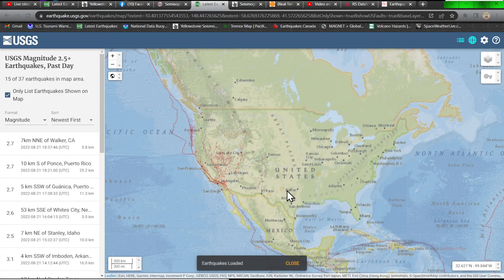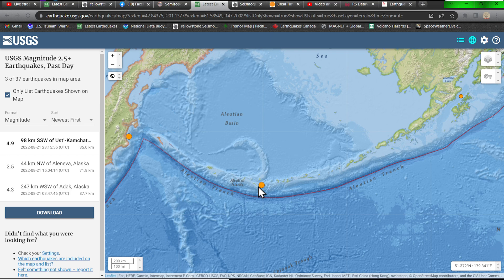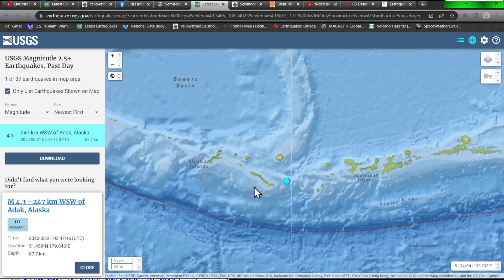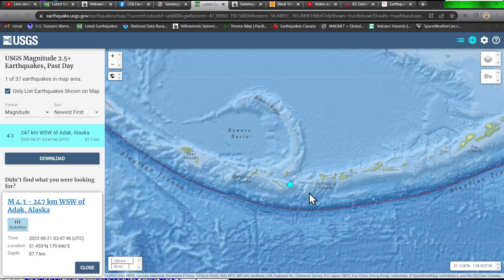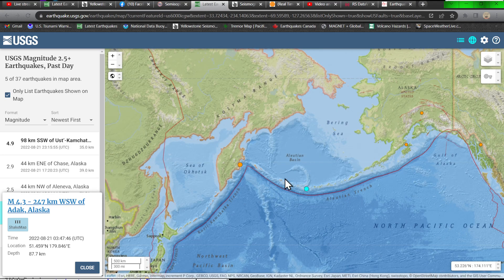No major earthquakes to report in that area. It looks like there was a 4.9, but this one looks like it was a much older earthquake — from yesterday — so not sure if that had anything to do with it, though it may have a good possibility. Either way, we'll watch this pretty closely along the volcanic chain out there, the Aleutian Trench.